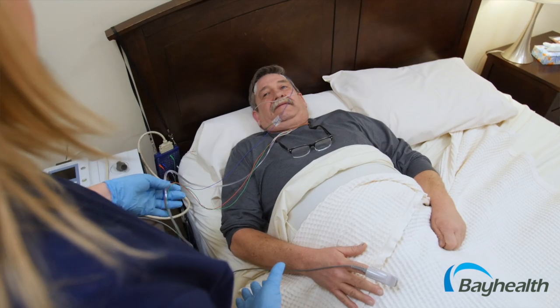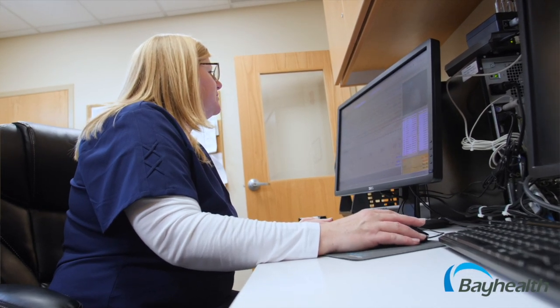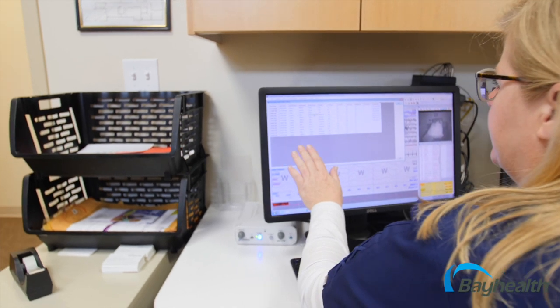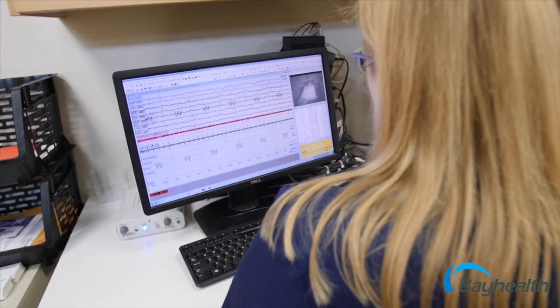Once the technologist has made all the proper connections, he or she will go to their monitoring station in another room. During a sleep study, we are monitoring physiological functions including brain waves, muscle and eye movements, oxygen levels, and heart rhythm. Breathing, abdominal and chest movement, and snoring are also being monitored.